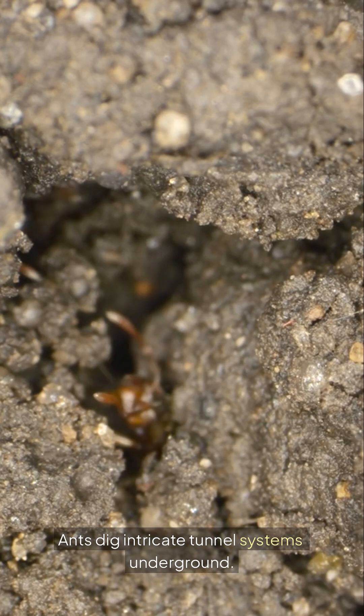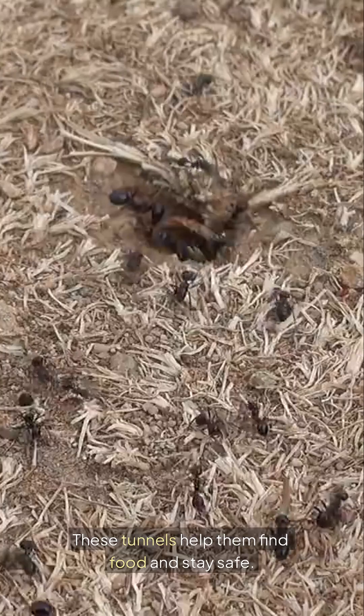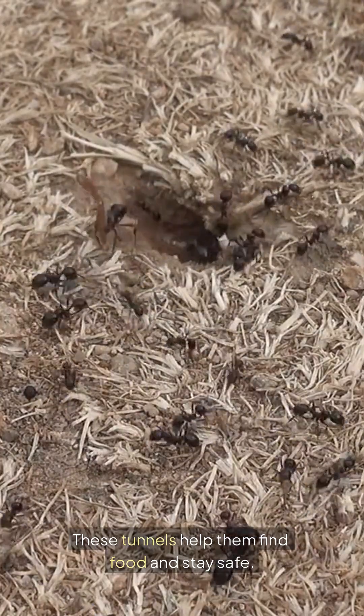Ants dig intricate tunnel systems underground. These tunnels help them find food and stay safe.